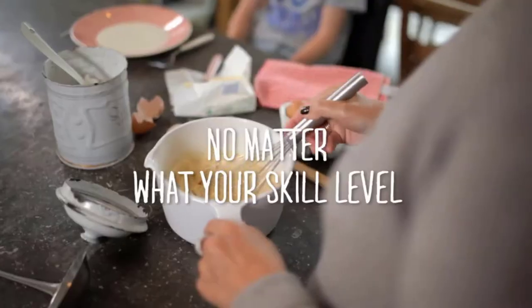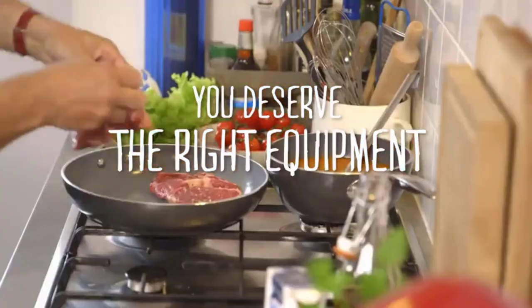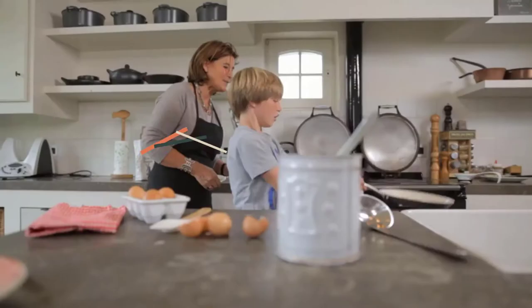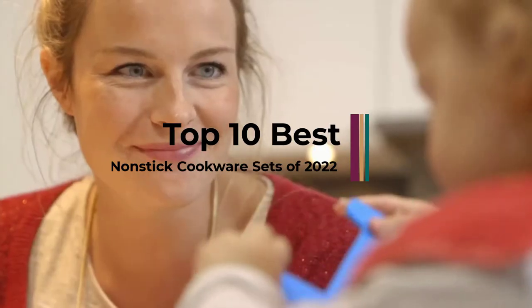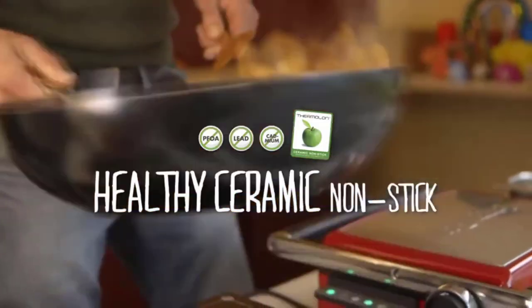Hi guys! Whether you're a beginner, an occasional cook, or a professional chef, there's no denying the importance of having non-stick cookware in your kitchen. Not only are non-stick pans key to making the perfect eggs, pancakes, and even simmered sauces and seared meats, but they're also easier to clean and less likely to get discolored than their stainless steel counterparts.